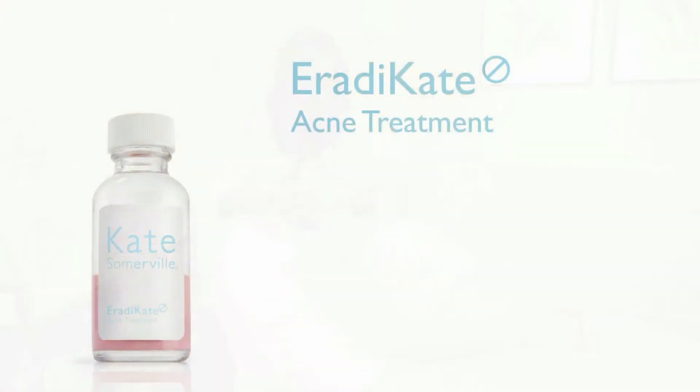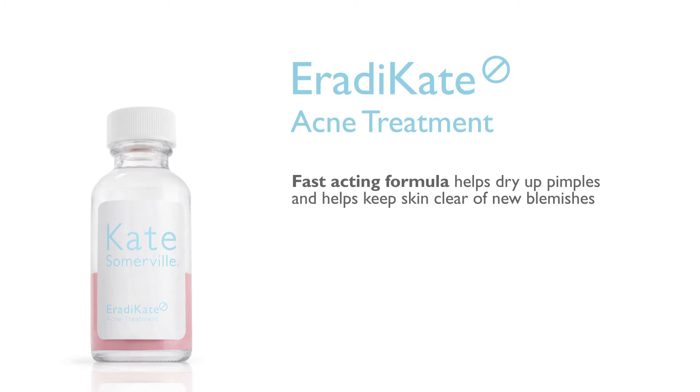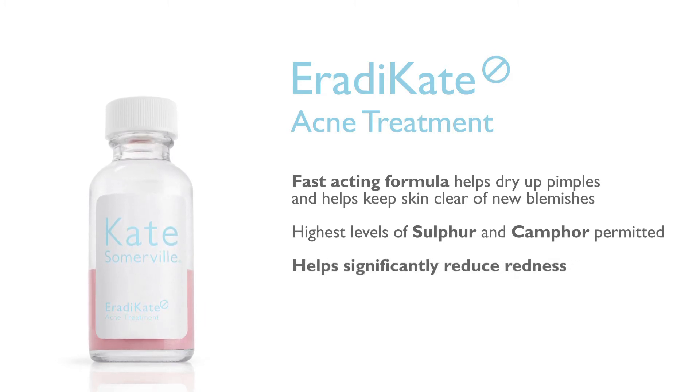Kate's powerful spot treatment is a fast-acting formula that helps dry up pimples while helping to keep skin clear of new acne blemishes. Eradicate contains the highest level of sulfur and camphor permitted in order to calm acne flare-ups. This formula also helps significantly reduce redness associated with acne flare-ups.